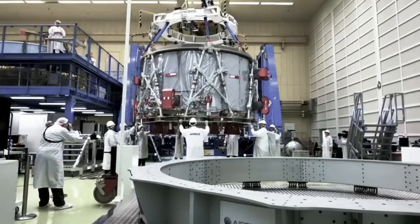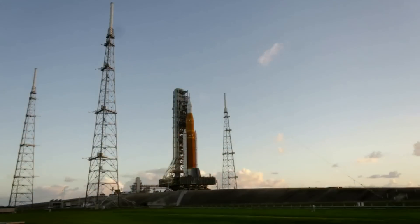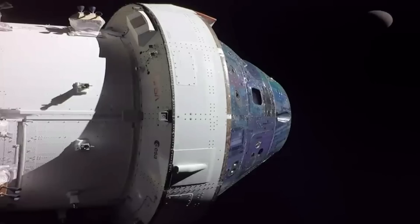Once complete, NASA will be one step closer to the first human mission to the moon in over half a century. Here I'll go more in-depth into the recent module progress, the flight profile of Artemis II, what to expect in the next few weeks, and more.